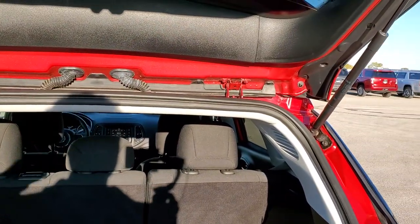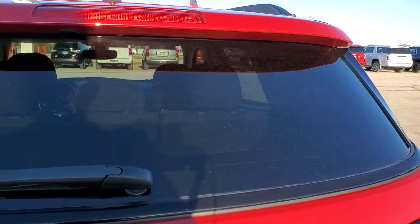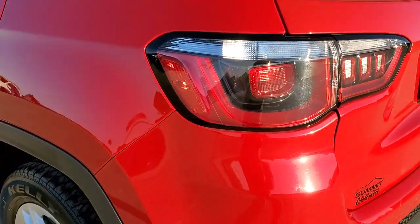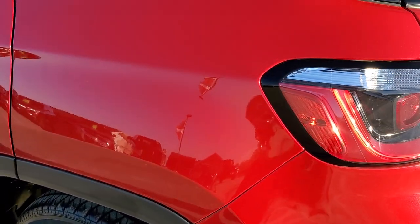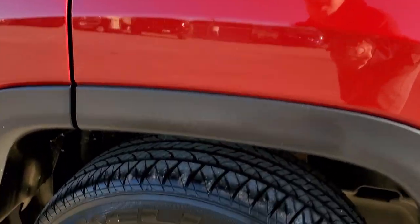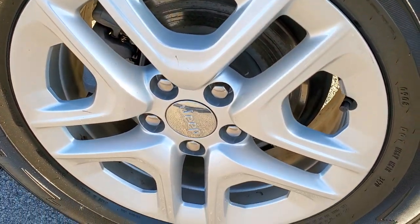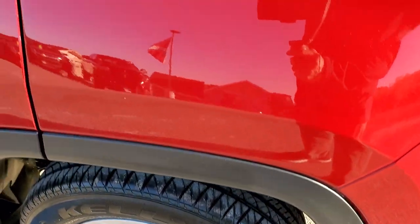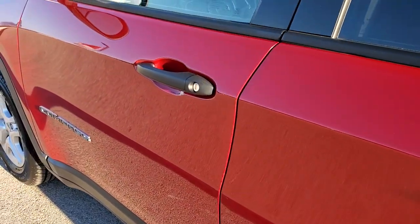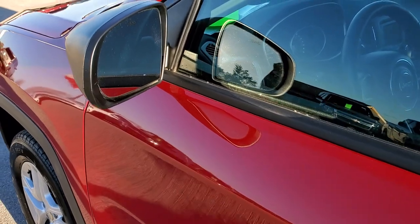The rear hatch is held up nicely by those shocks and it shuts nice and solidly and easily. Down the driver's side, just as clean as the passenger's side — no dents or dings on the rear quarter. The back rim is in excellent shape and down the rest of the side looks really good with no dents or dings. It does come with heated power mirrors.